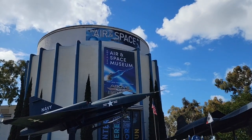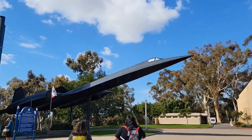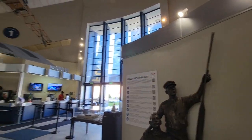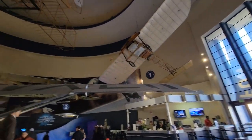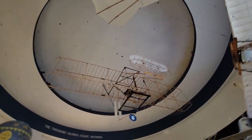We're going to the San Diego Aerospace Museum. As you come into the entrance, you see all the beginnings of aviation.